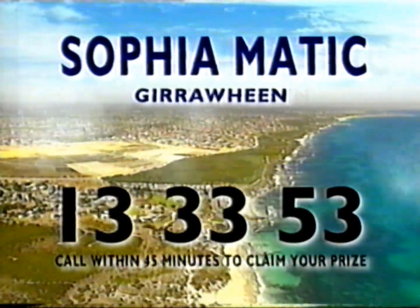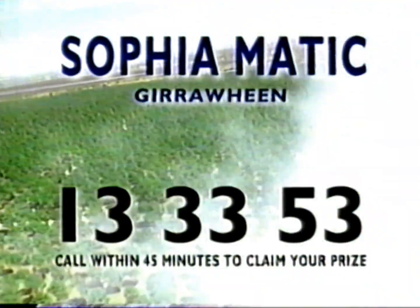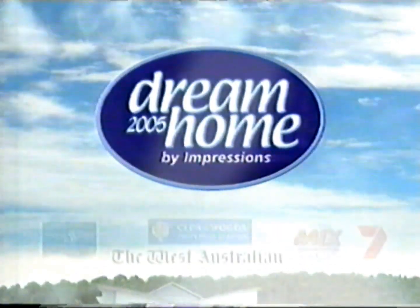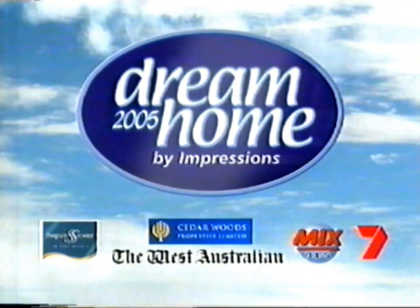Sophia Matic of Girawin, the $400,000 dream home could be yours. Call 13-33-53 now to claim your key. Thanks to Impressions The Home Builder, Cedar Woods, The West Australian, Mixed Lighting 4.5 and Channel 7.